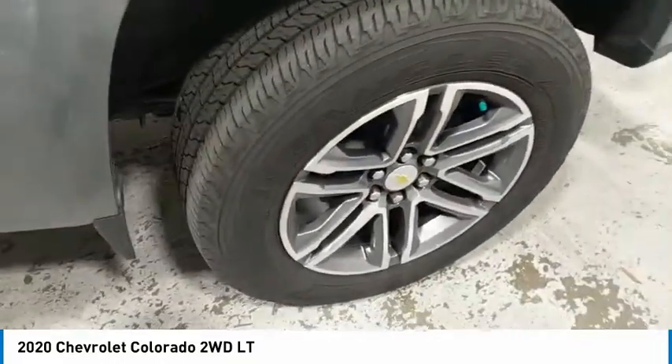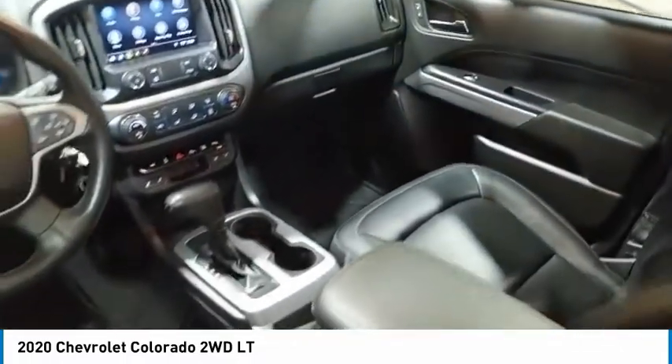mirror memory, security system, cruise control, power door locks, power windows. If affordable style and reliability are what you're looking for,